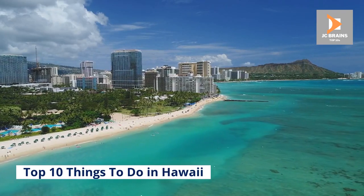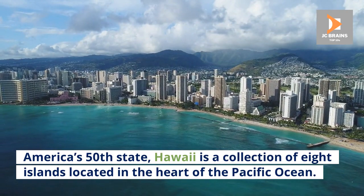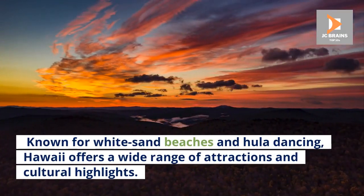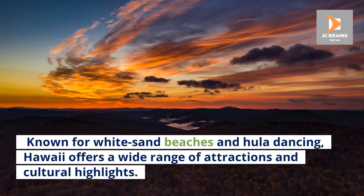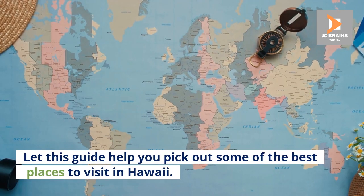Top 10 Things to Do in Hawaii. America's 50th state, Hawaii is a collection of eight islands located in the heart of the Pacific Ocean. Known for white sand beaches and hula dancing, Hawaii offers a wide range of attractions and cultural highlights. Let this guide help you pick out some of the best places to visit in Hawaii.